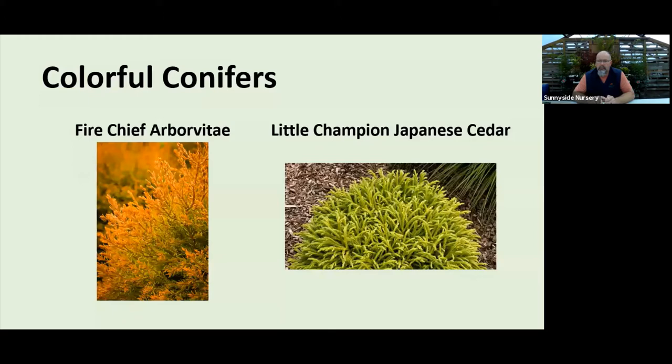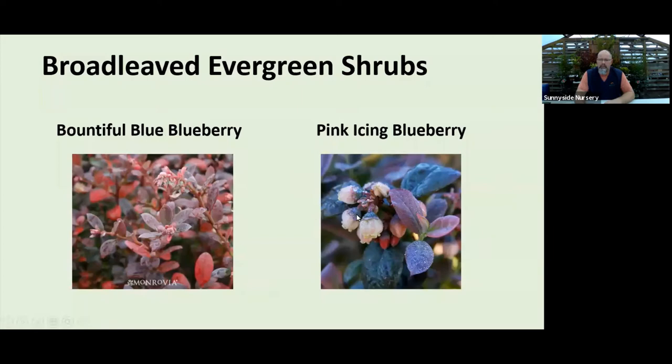Japanese cedar — one called Little Champion — is a great plant. I'll show more cryptomerias at the conifer class, but I don't think a lot of Northwest gardeners utilize them. They're great plants, super hardy, very interesting texture. Some cryptomerias turn purples in the winter, bronzes in the winter. Little Champion stays pretty green, but has very ropey, interesting texture. I have one in my yard you probably wouldn't even notice during the growing season, but once everything goes dormant, I can enjoy the texture of that plant all through the winter months.